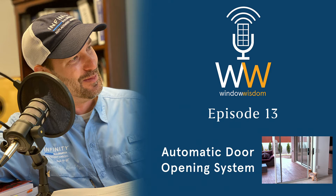Welcome Joe. Thanks for having me Ted. Can you tell our listeners what exactly is an AutoSlide system? Absolutely.